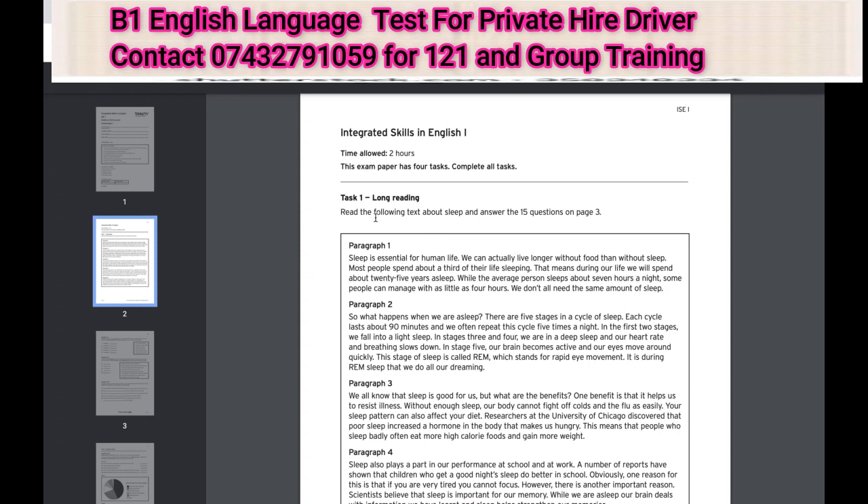Hey everyone, in this video I'm going to walk you through what you need to prepare for your B1 Integrated Skills in English and guide you through what we'll be covering in our sessions.